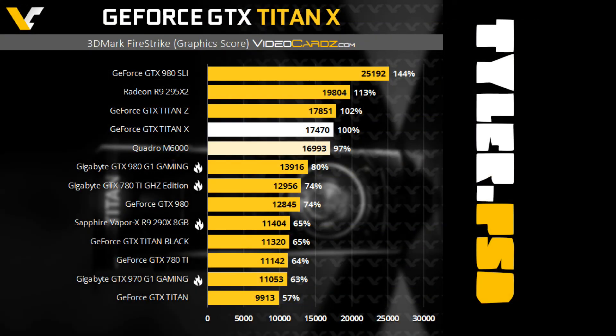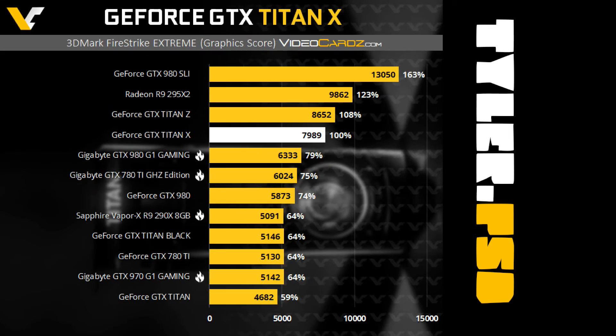The first benchmark thrown at the Titan X was 3D Mark Fire Strike, an evaluation of gaming performance through OpenGL. The Titan Z scored less than 200 more than the Titan X — for three times the cost and half the SLI capability? The Titan X is looking very promising. In the extreme Fire Strike benchmark, it's the same story, with the Z edging out a marginal 8% advantage over the Titan X. I think the winner is becoming quite clear here, people.